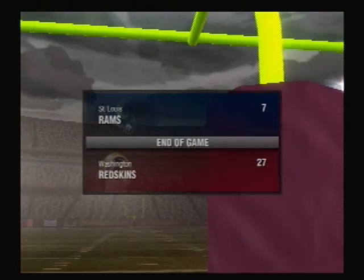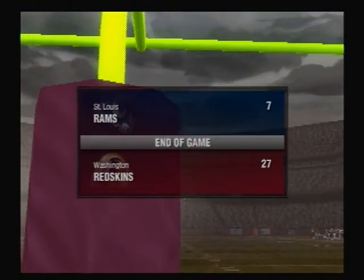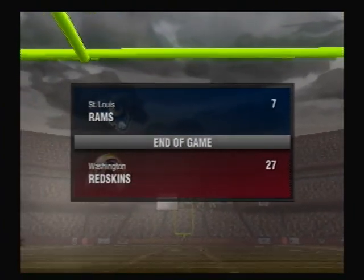That'll do it for us. The Washington Redskins 27, the St. Louis Rams.